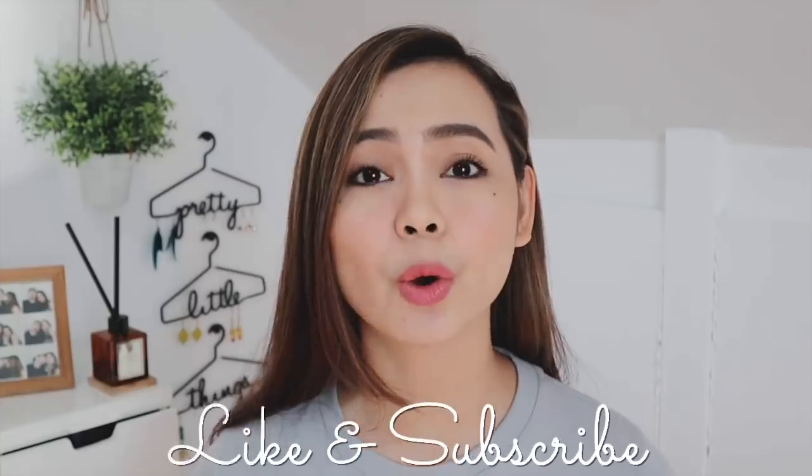Hello everyone, it's me Micah and welcome to my 'What's in My Bag' video! If you're new to my channel, hello, thank you very much for watching. This will be a 'what's in my bag' video — I have been using the same bag for the past week, and this bag is from Teddy Blake New York. Thank you very much to Teddy Blake for collaborating with me to make this video happen.